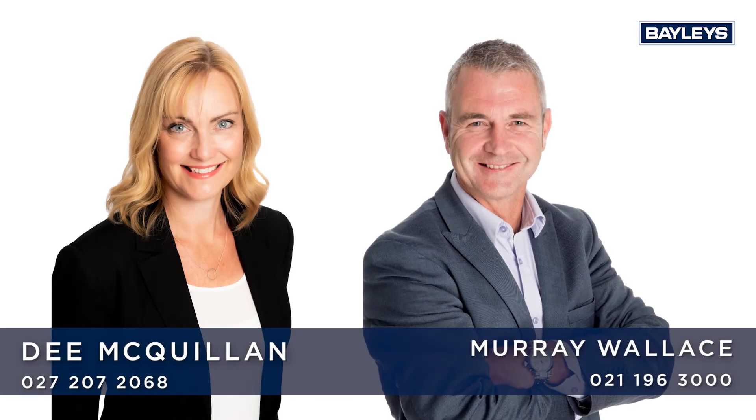Call Murray or myself for more information. See you at our open homes.